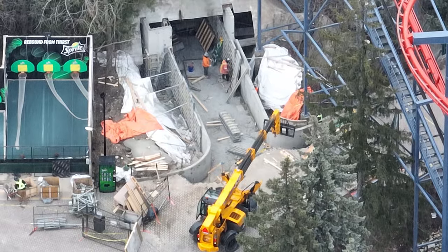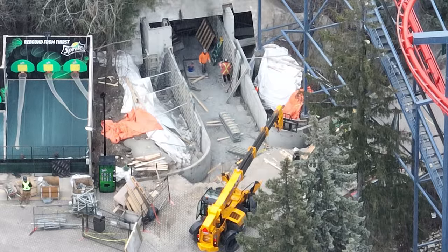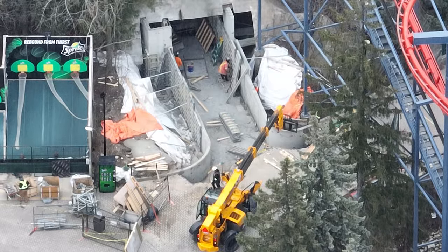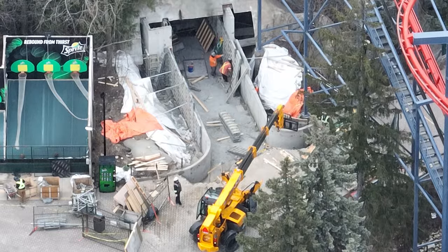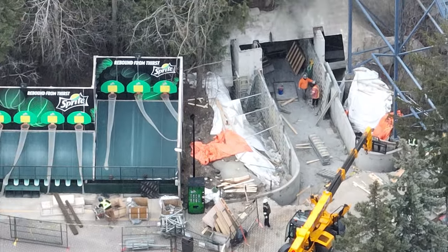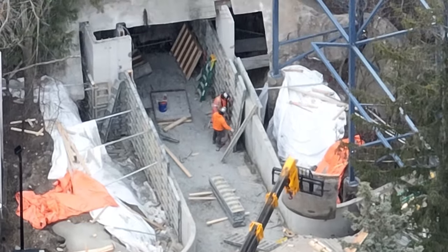Over at Vortex Tunnel number two, they are removing the forms. I want you guys to pay attention to a very important fact — the curbs for this tunnel align perfectly with the park curbs. So previous speculation was that this was going to be a launch tunnel.